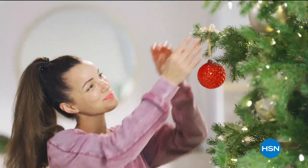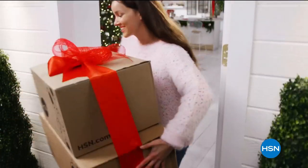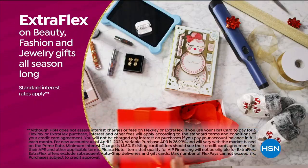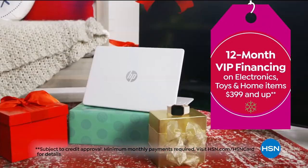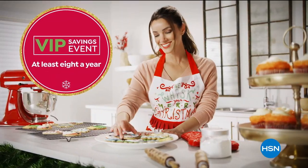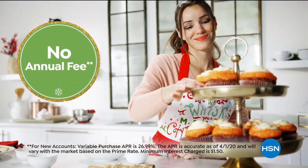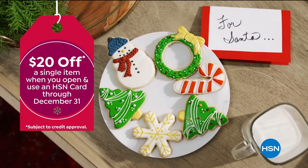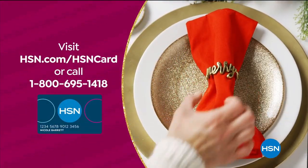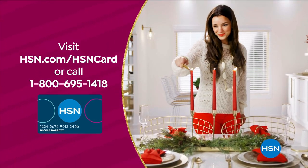Tis the season to be a VIP. Use your HSN card to get the best deals on gifts for everyone. Enjoy Extra Flex on beauty, fashion, and jewelry gifts all season long. Plus, 12-month VIP financing on select items $399 and up, and at least eight VIP savings events a year. The HSN card has no annual fee. Apply now and instantly get $20 off when you're approved — visit HSN.com/HSNcard or call 1-800-695-1418 for details.